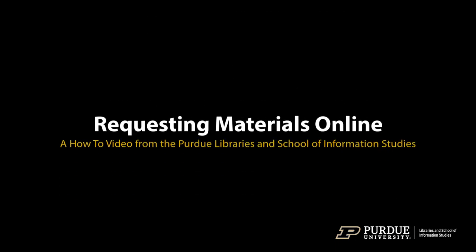Hi! Interested in checking out a book from the Purdue Libraries? Here are a few simple steps you can take to request a book online from any of the Purdue Libraries.